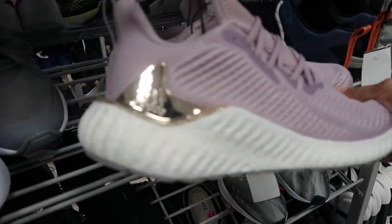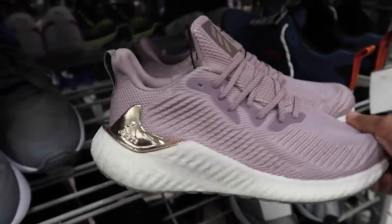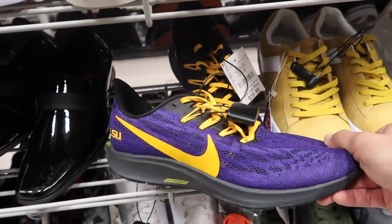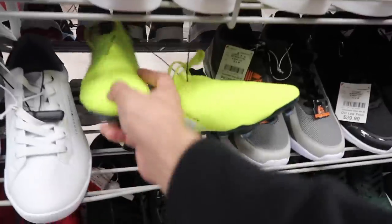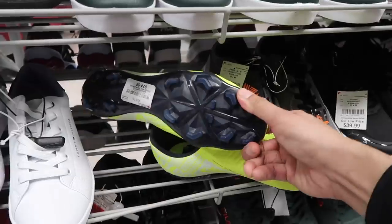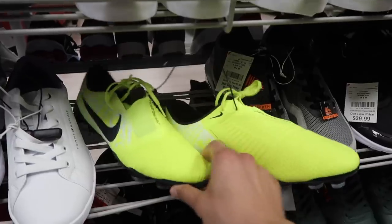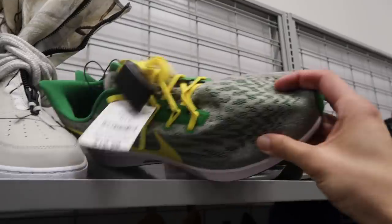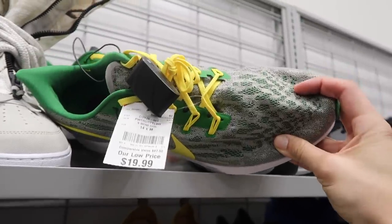$20 Pegasus, size 10 and a half, LSU Tigers — go Tigers! Down here looks like a Phantom Vision, size 9 and a half, lower end though, $25. $60, size 10 and a half — we got the 270 Utility. Another Pegasus, Oregon Ducks, a little big at size 14, same $20 price.